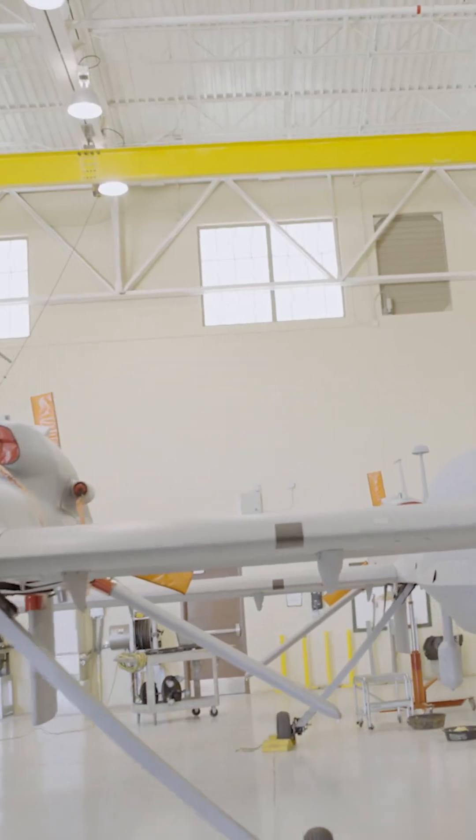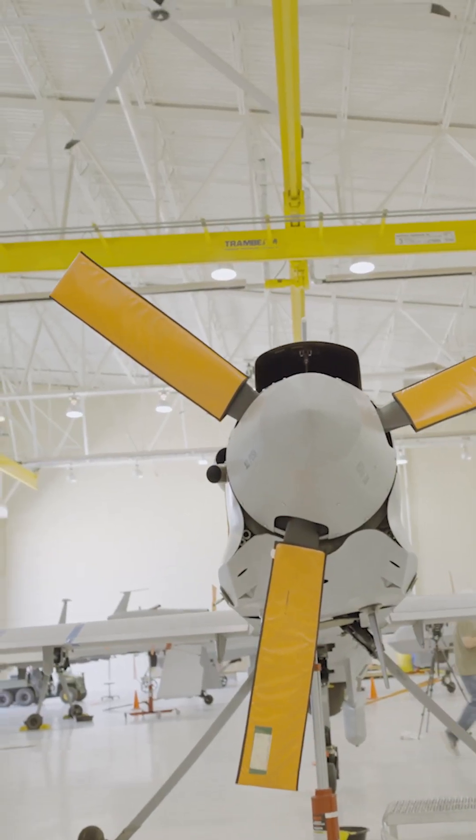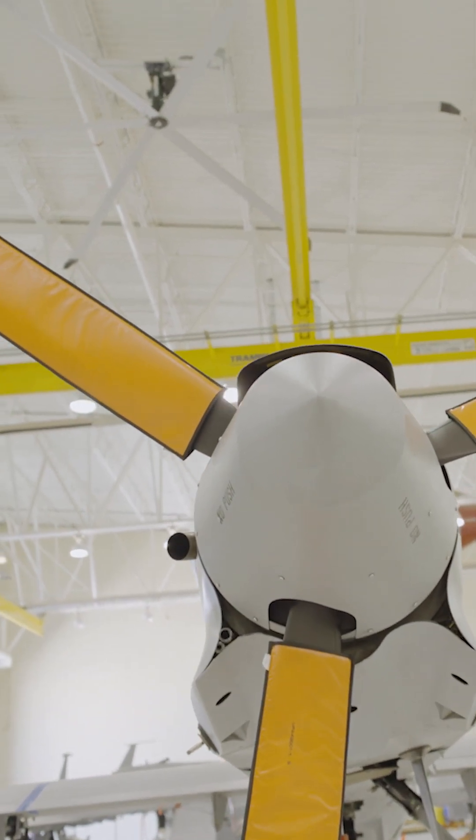I am Staff Sergeant Griffith. I'm the 15 Charlie Course Manager, and my MOS is 15 Charlie. The aircraft behind me is capable of flying upwards of about 20 to 24 hours. The other one, which is the most advanced version of this, is an extended range — you're looking at 24 to 32 hours.